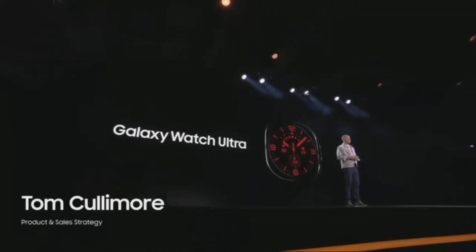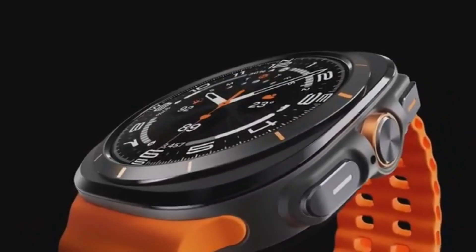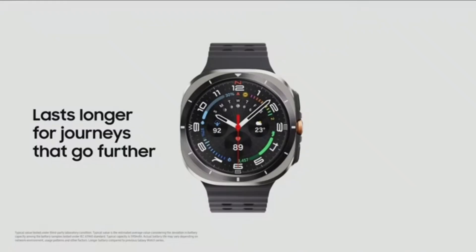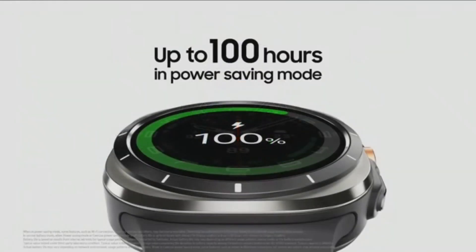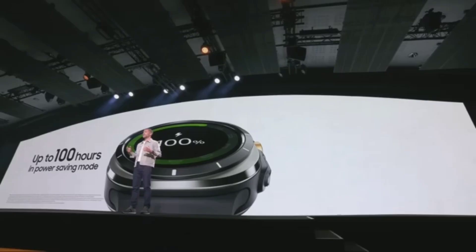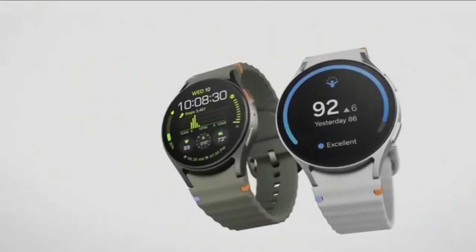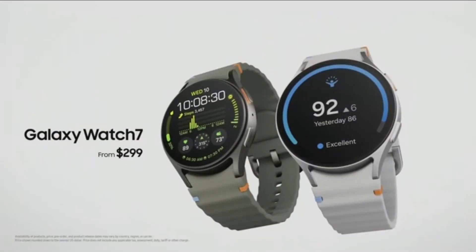The Galaxy Watch 7 and Ultra will feature new powerful processors and will have sleep apnea tracking — the first ever smartwatch to do so — and it's going to be FDA approved. The Watch 7 will start at $299 and $329 for the larger version. The Ultra version will have more durability and even longer battery life, starting at $649.